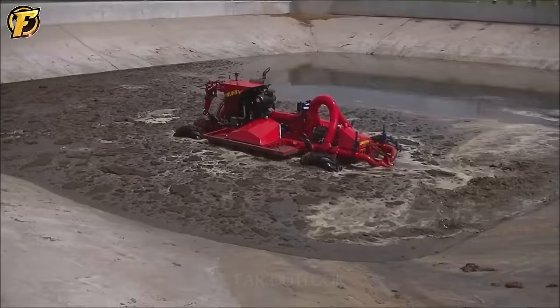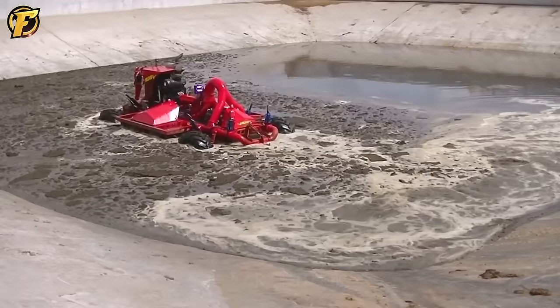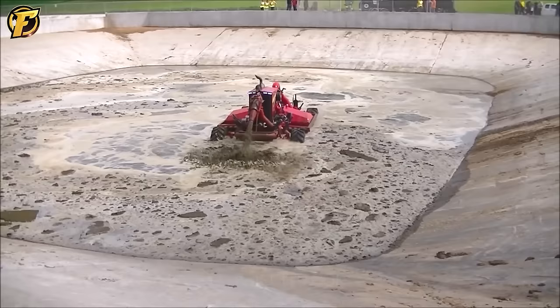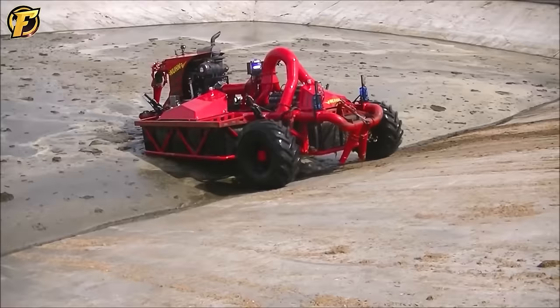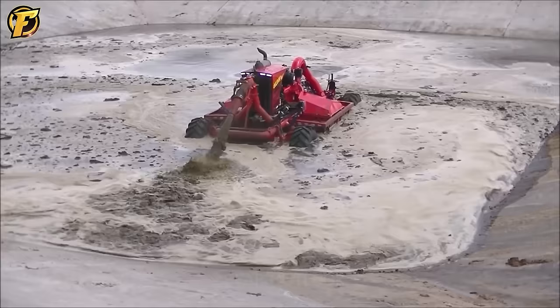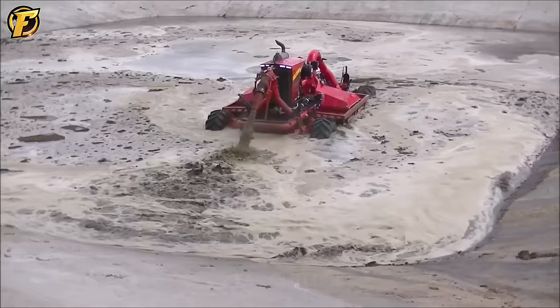The Lagoon Crawler is a special type of machine used to handle waste. It is designed to work on water and mud, allowing it to maneuver flexibly through swampy areas. Furthermore, the Lagoon Crawler is equipped with advanced technologies such as automatic control systems and smart sensors, which enable efficient machine operation.